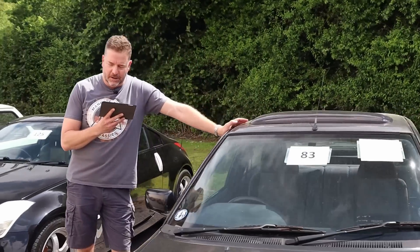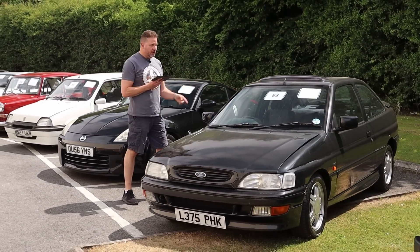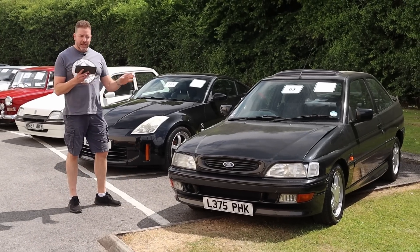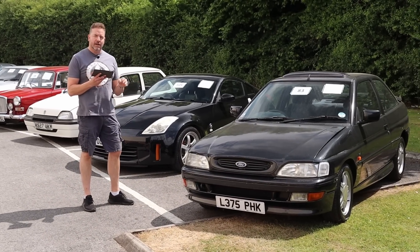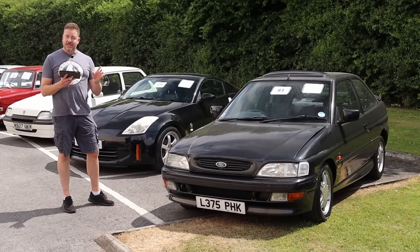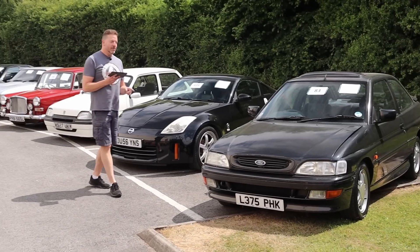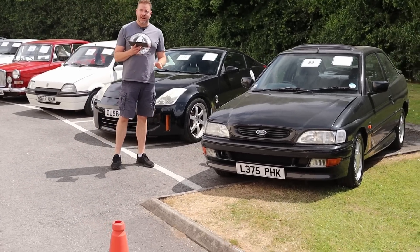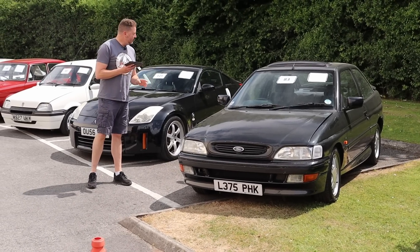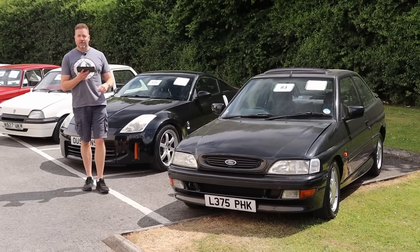It's got books with it, it's got the Recaros, it's got all the bits - it works, it drives, but it is a project. Bid on it, have a good look at the book pack and come and have a look at the car itself. It needs bodywork, it needs love, but for that reason it's no reserve. If you can find me another one of those for sale today I will eat my hat, because none of them survived. 4x4s are incredibly rare. If you can't afford a Cosworth - 50-60,000 pounds now - come and bid on this, next best thing.